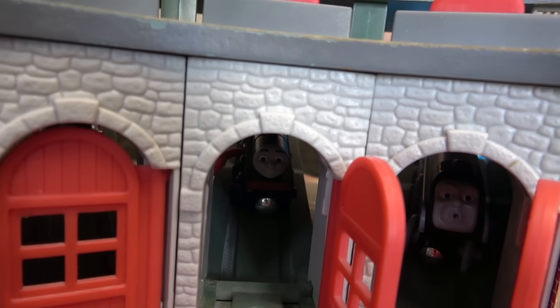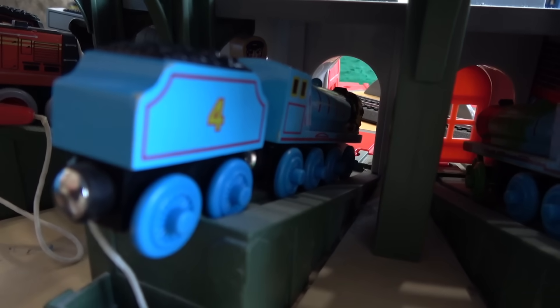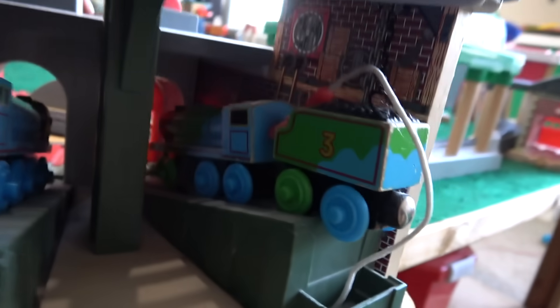Spencer, you look surprised! James is getting his brakes done. So here we are at the back end — Gordon is getting the debris hammered off of him, because he has debris on. And this is Henry. Let's try Thomas and see if he can go around.